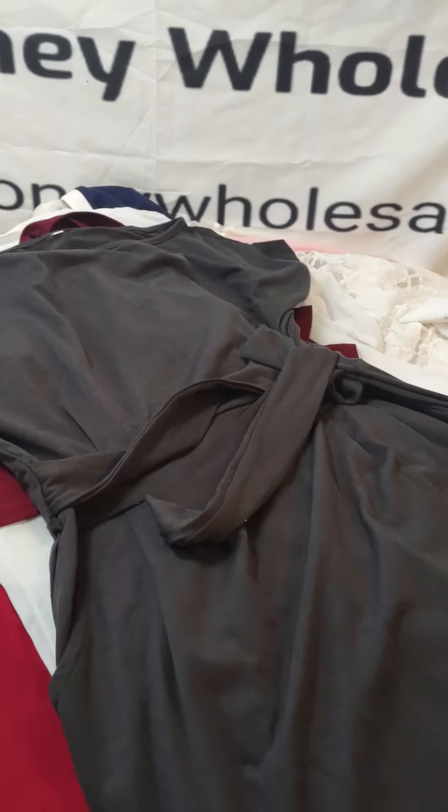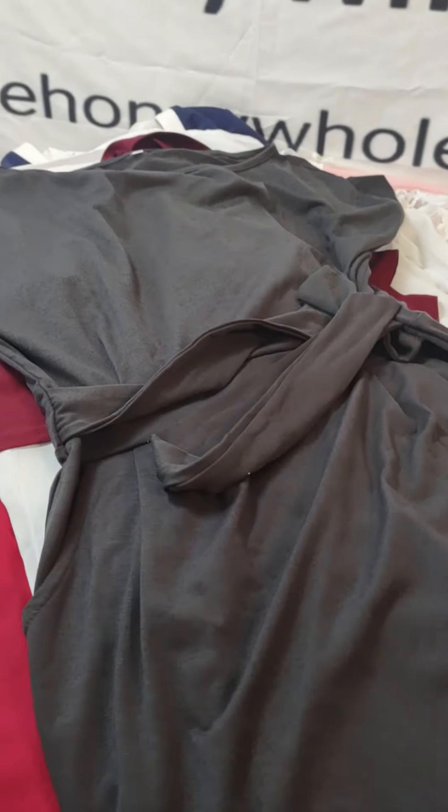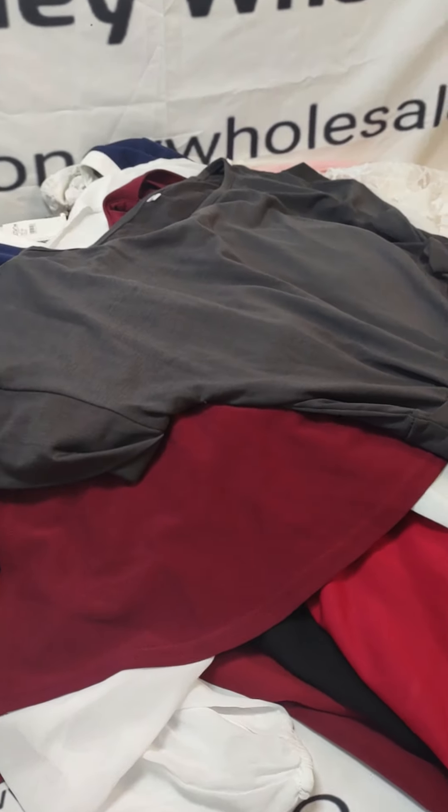Today on the Honey Wholesale we have a really nice dress lot. Some are casual, some are fancy. It's wedding season coming up, so let's get started.